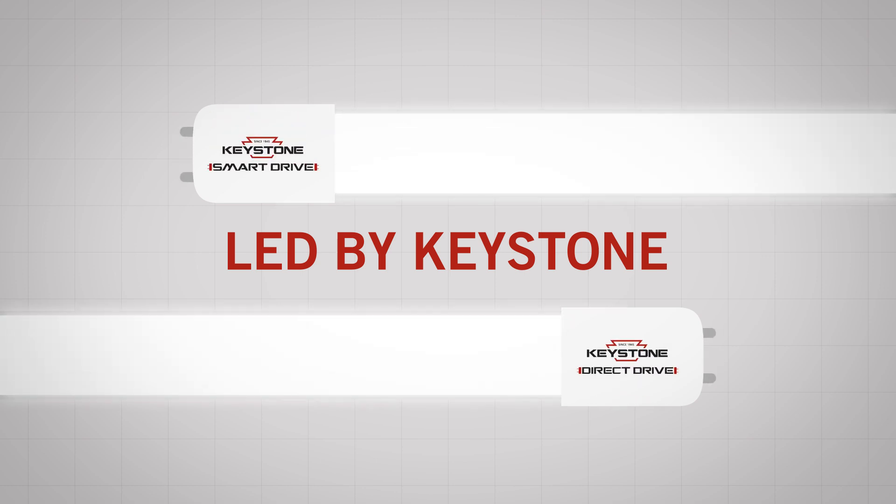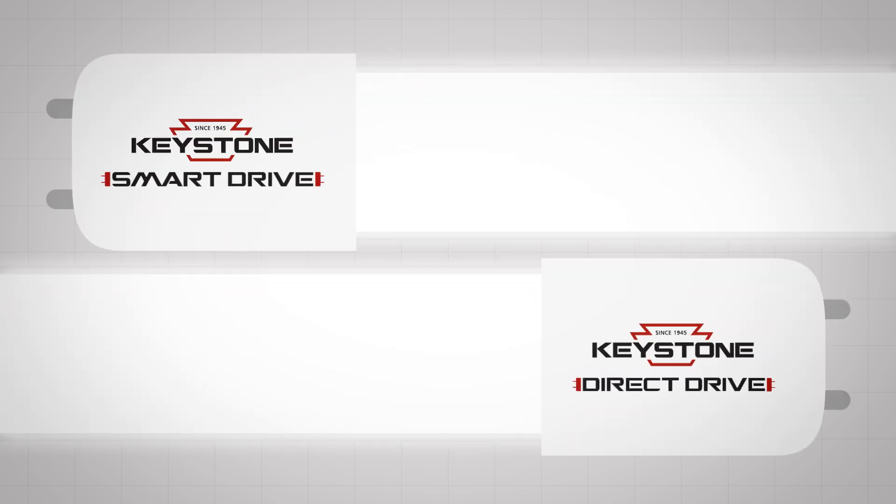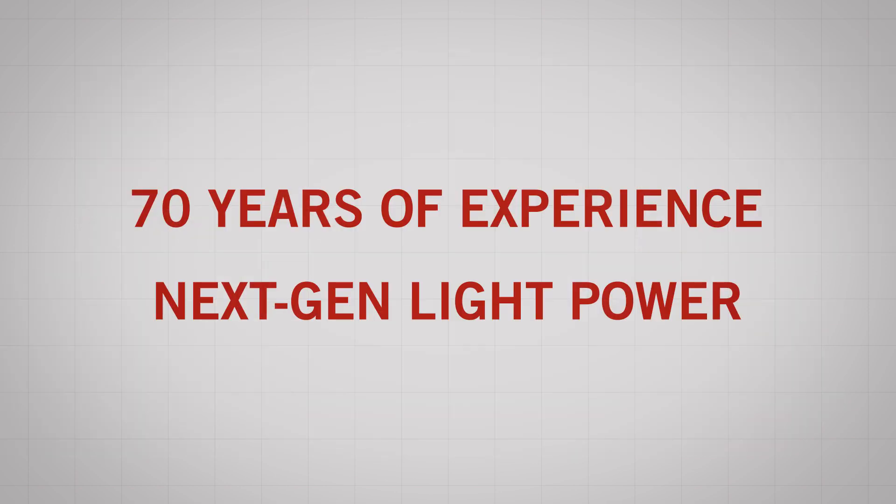Introducing Smart Drive and Direct Drive — two LED tube technologies you can rely on because they're backed by Keystone's 70 years of experience engineering next-gen light power.